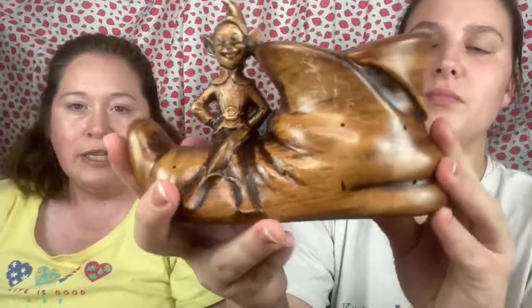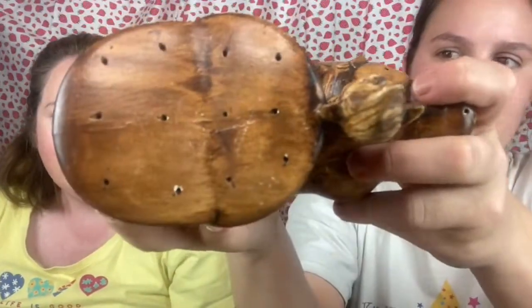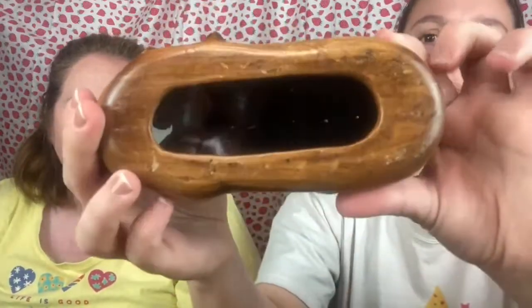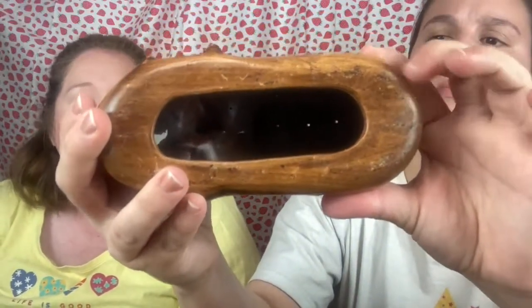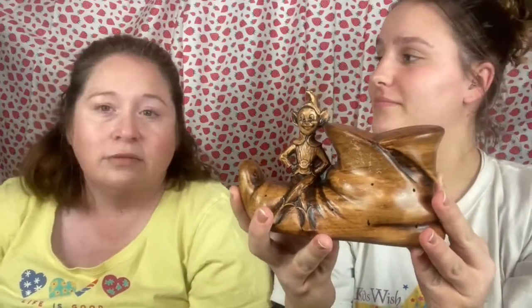Next is a 1961 Treasure Craft from Compton, California — it's a little elf sitting on a boot. There are tiny little holes all in the boot and I have no idea what they're for — if you know, let us know. He is a jolly little elf with pointy ears — look at that happy face!